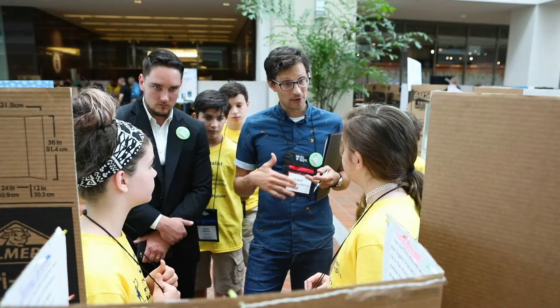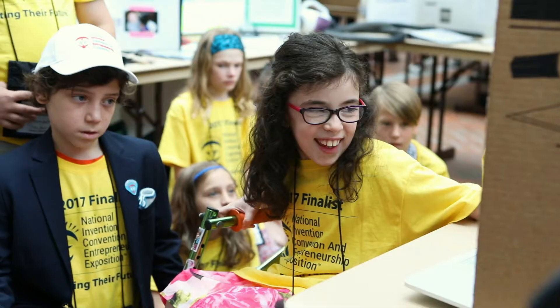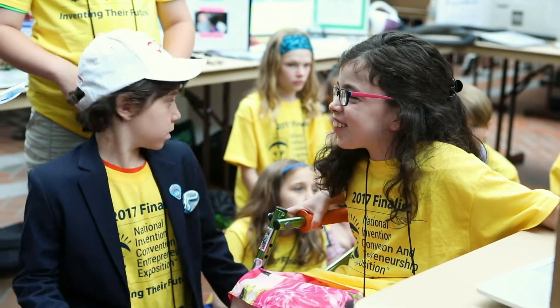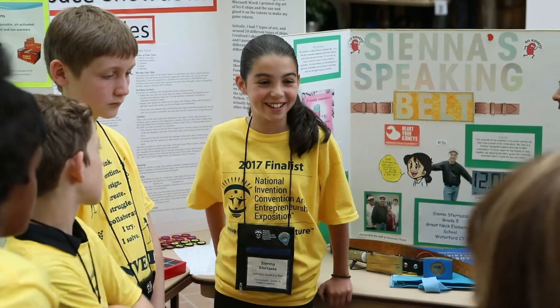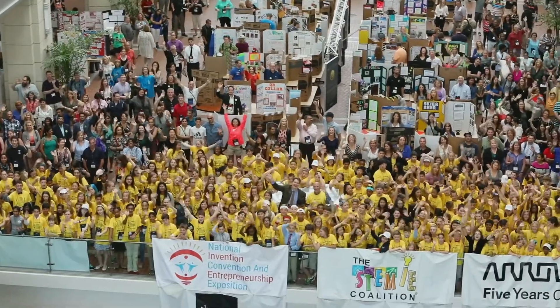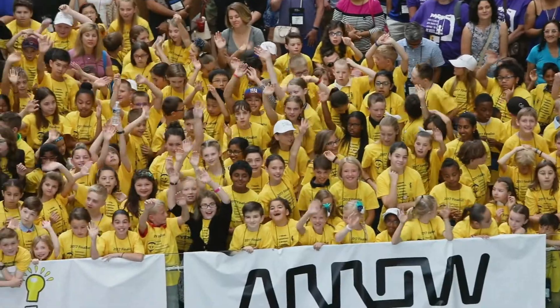Invention Education is a movement that is pioneering the development of important 21st century skill sets in students across the world. Invention Convention is the leading invention education program globally, impacting hundreds of thousands of young students all over the world.